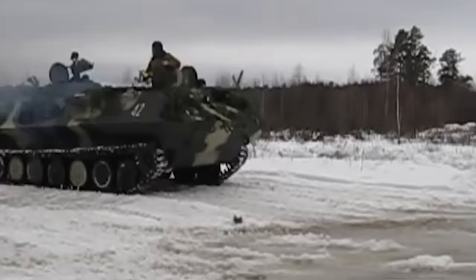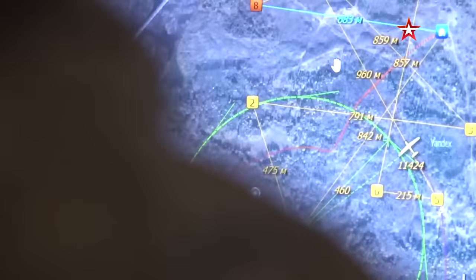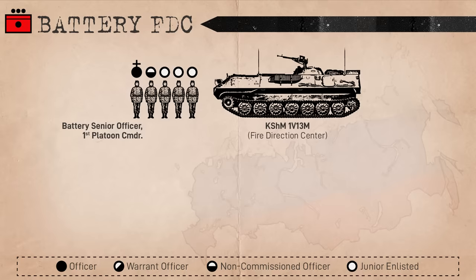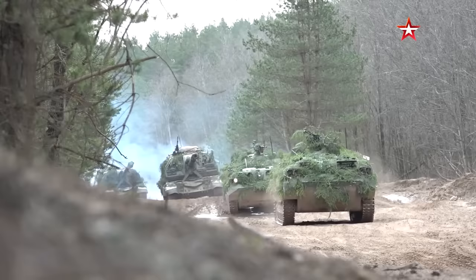This element is the battery's forward observation component, typically co-located with a maneuver company or battalion command post which they are supporting. This means that generally the commander is the one observing and relaying fire missions to their battery. Back at the battery, the Battery Senior Officer mans the Fire Direction Center, which consists of a 1V13M armored fire control vehicle and a truck. This element stays with the battery and converts orders for fire into fire solutions for the howitzers.